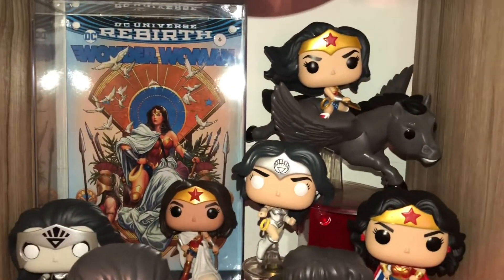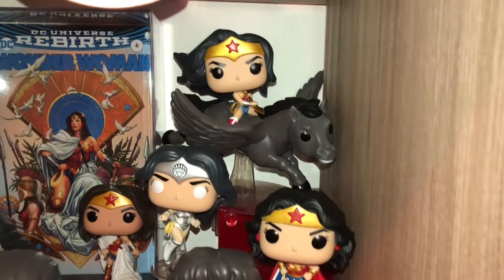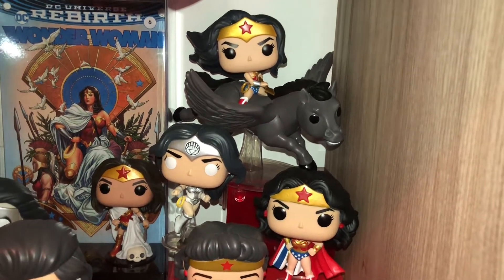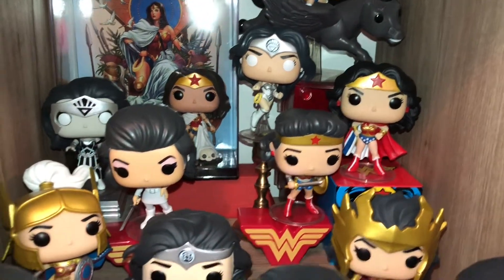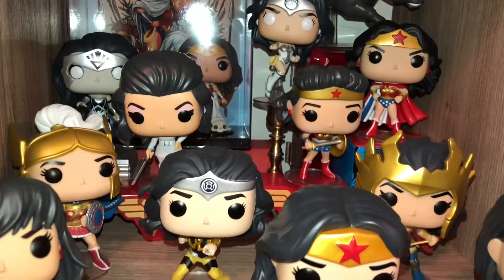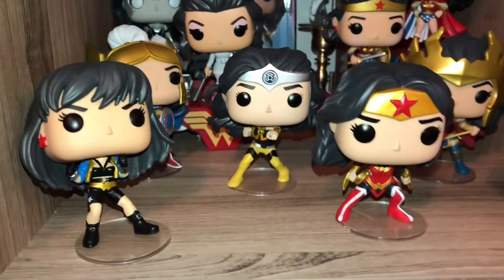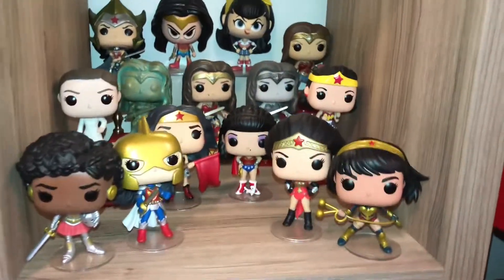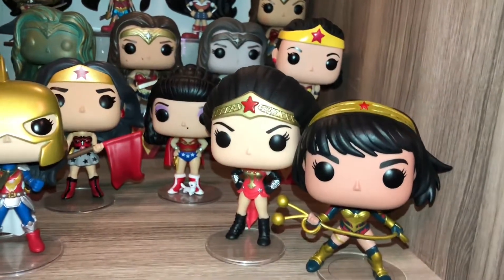One of my newest is the comic book cover back there — that's a beautiful one. And I believe that's a Pegasus horse; that's also one of my newest. A lot of these are from the 80th anniversary pops. I did try to put them all together, but there's actually so many that I couldn't, so I ended up having to put them in two different spots. This is my first group with the 80th anniversary, and then moving along here is my second group with 80th anniversary ones.